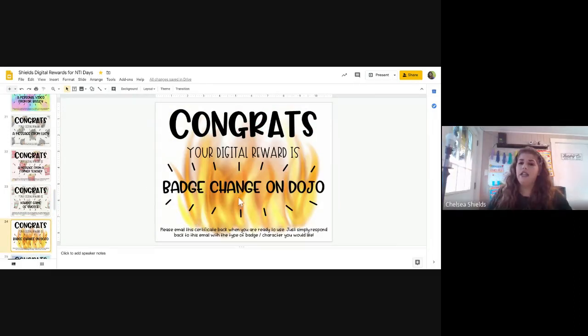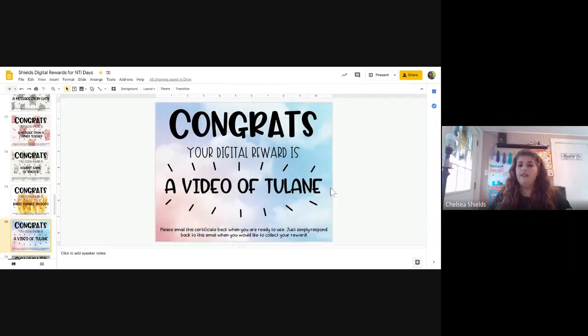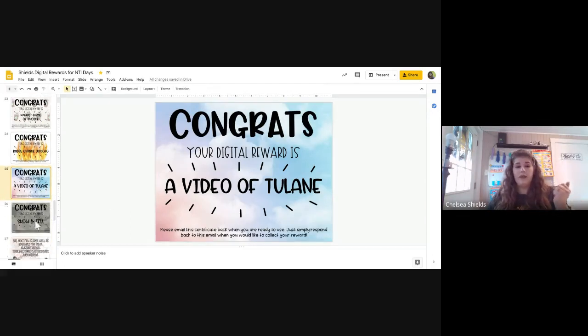A badge change on Dojo — my kids really loved this while we were in school, and it's something you can still do. It's just where you change their little character monster to something that they want, and they get to choose. There's also a video of Tulane — that's our class pet. I have that one as editable so you could change it to your own class pet.